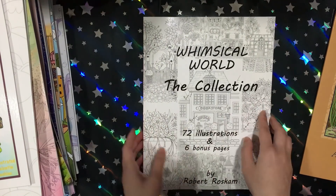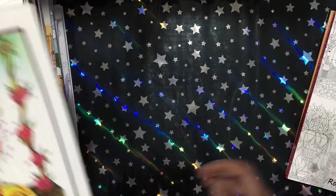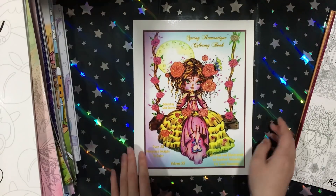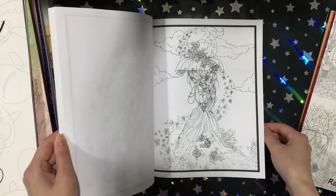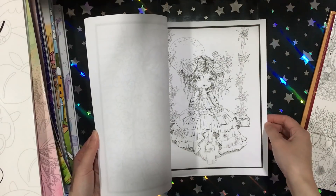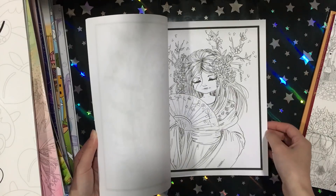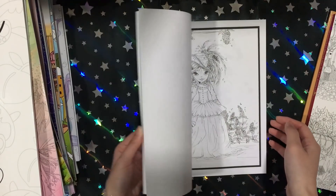The cover doesn't do this much justice but it's beautiful. Then I picked up one more Lacy Sunshine book — the Spring Romantique one. I have to admit I wasn't that into the images in this book. There are some nice images but overall I didn't like this book as much as her other books.